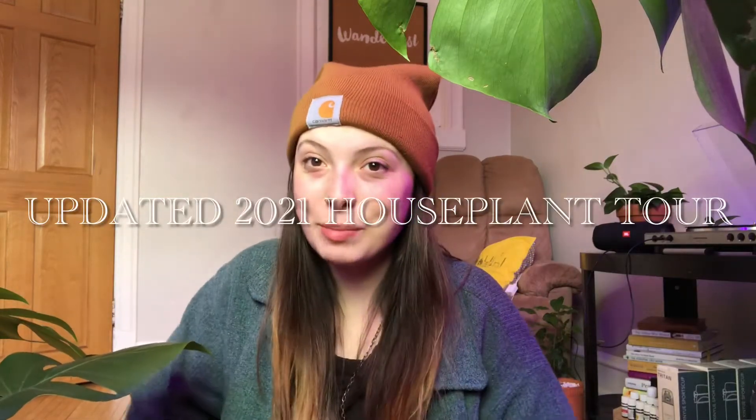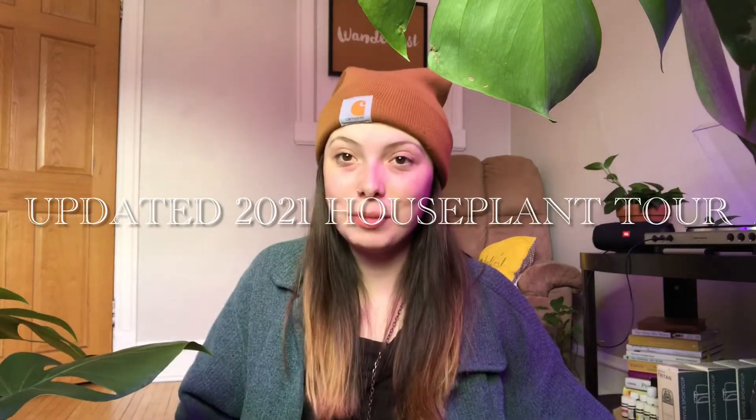Hi guys, welcome back to my channel. Today I'm going to give you an updated plant tour since it has been so long since I've made a video. I have traded a lot of plants, I have sold a lot of plants, and I have also got a lot of plants from a bunch of friends and people in my plant group. So I want to show you guys.